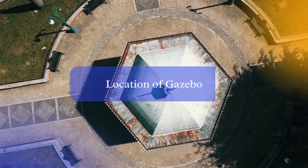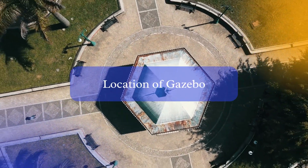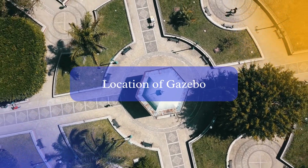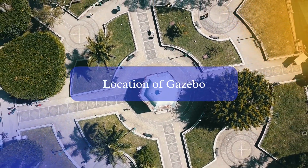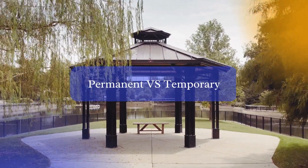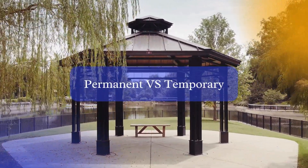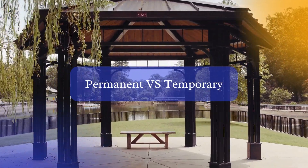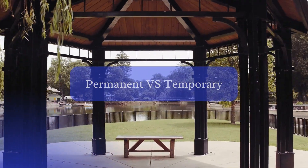Location: certain areas, such as floodplains or protected lands, may have stricter regulations when it comes to building structures like Gazebos. It's crucial to know if your property falls into any restricted zones. Permanent versus temporary: temporary or portable Gazebos may have different permit requirements compared to permanent structures, so keep in mind the intended duration of your Gazebo when checking the regulations.